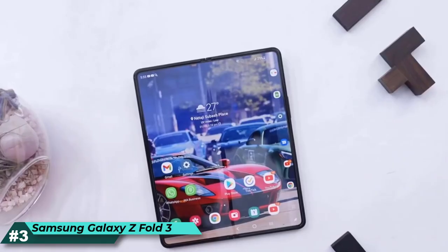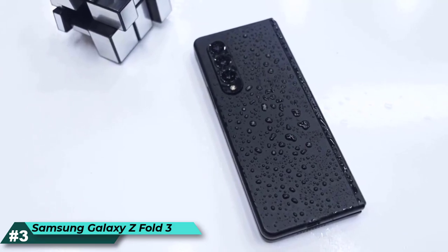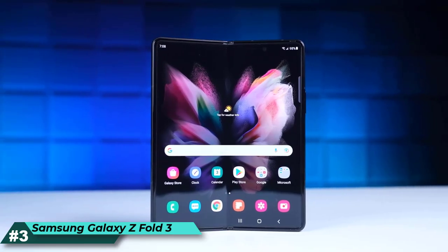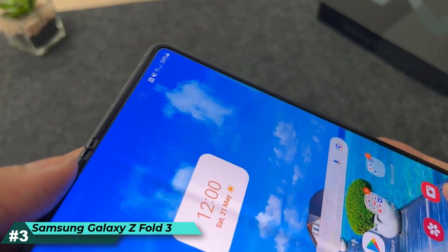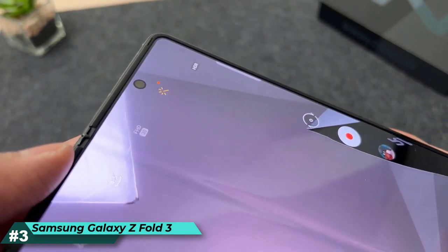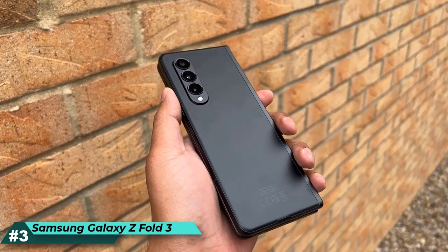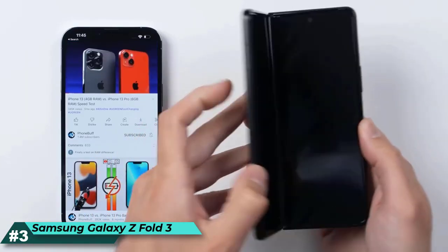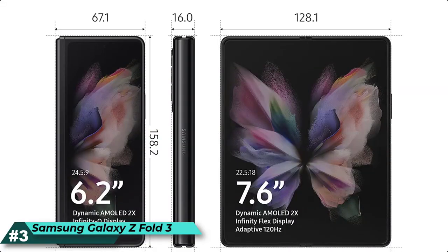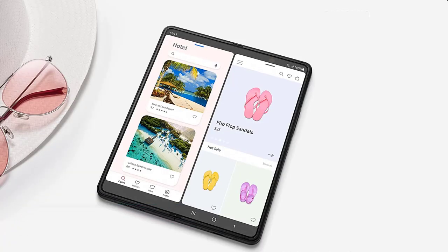Multiple windows let you work smarter, not harder, with three multi-windows that allow you to schedule, edit, and build presentations in a snap, or take notes. With built-in 5G connectivity and HyperFast processing power, do more of what you love at the same time with Galaxy Flex Mode. Fold it at any angle and hold it any way you like, or go hands-free. With 25W Super Fast Charging, spend less time charging and more time taking care of business.